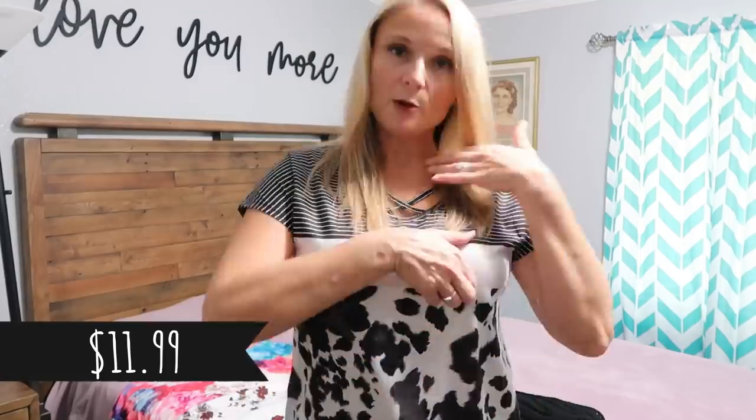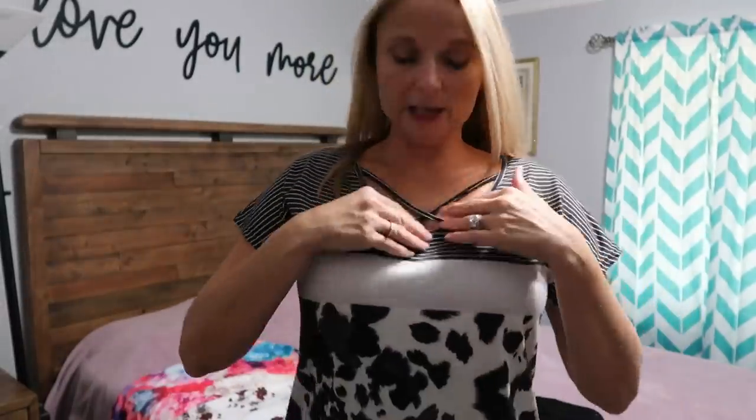I ordered this first shirt, and y'all know I love cows, so it has a cow print at the bottom with a white band, then stripes, and a little crisscross design. I think it's very cute and flattering — not too low cut at all.